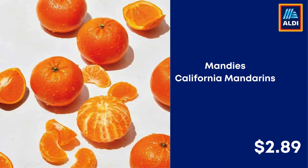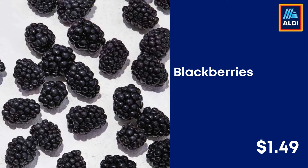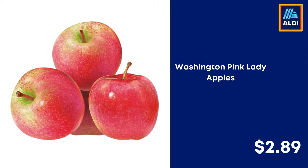Mandy's California Mandarins $2.89. Mighty's Kiwi $3.99. Blackberries $1.49. Tomatoes on the Vine $1.39. Washington Pink Lady Apples $2.89.